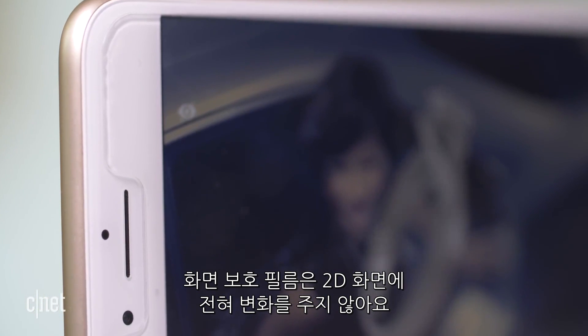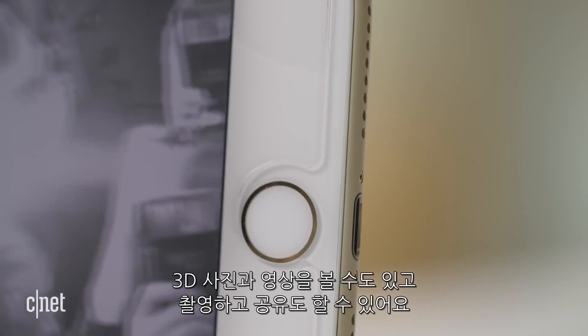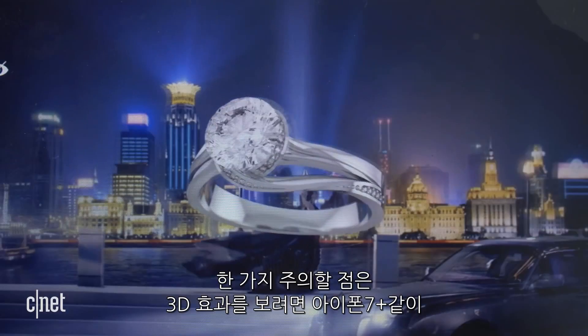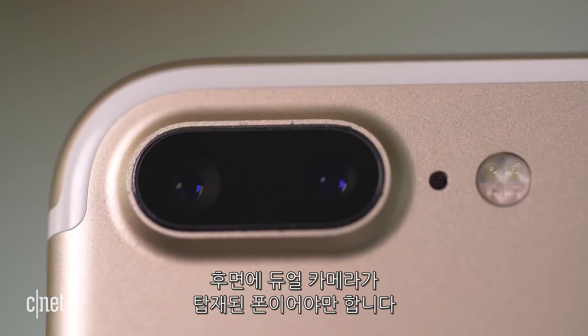The protector does not alter the 2D screen at all, but when using the app that comes with Holoscreen, you can view 3D photos and videos, as well as take your own and share them. The one caveat is that to capture 3D content, you need to have a phone with two rear cameras, like an iPhone 7 Plus.